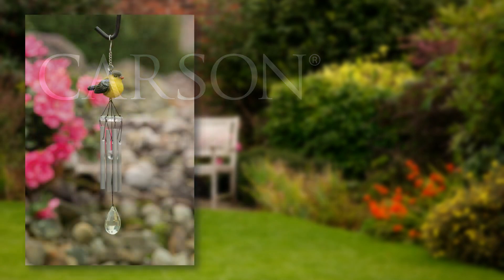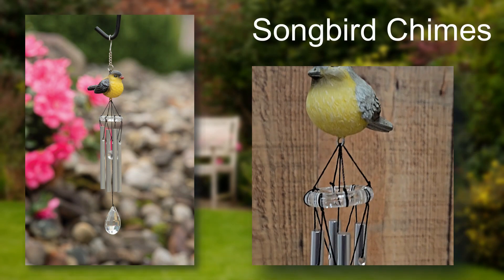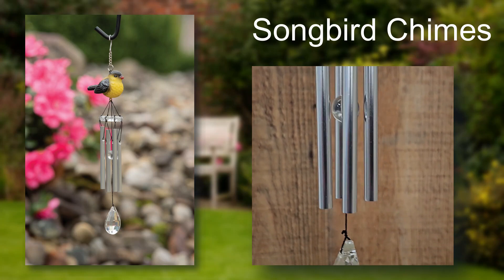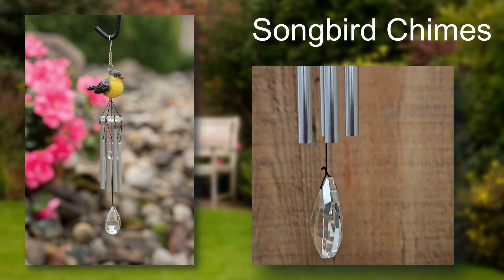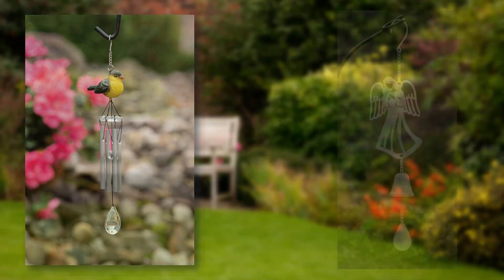Our songbird chimes are comprised of a resin bird, metal tubes, and high-quality glass crystals for striker and sails. At 11 inches long, don't let the size fool you — the solid rods resonate long and strong with these little guys. They're available in an assortment with a display, as well as in eaches.